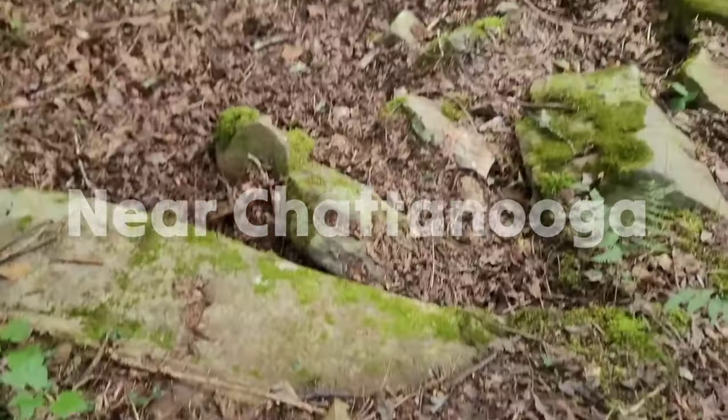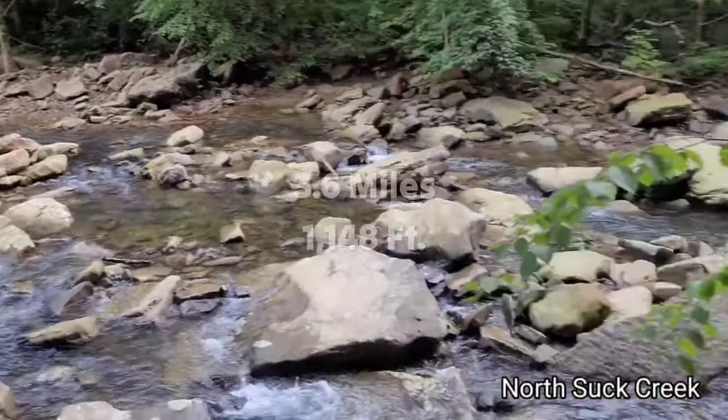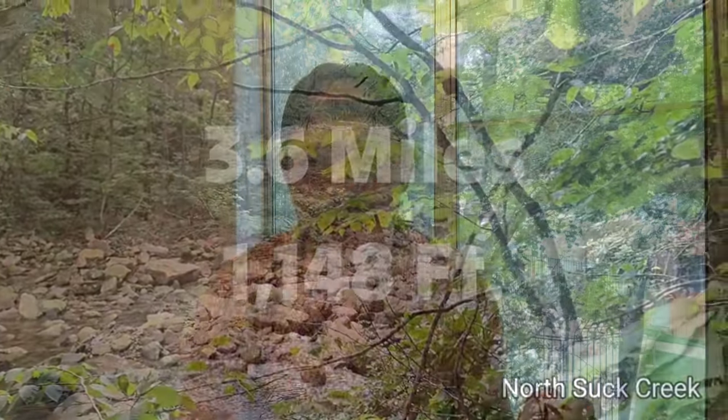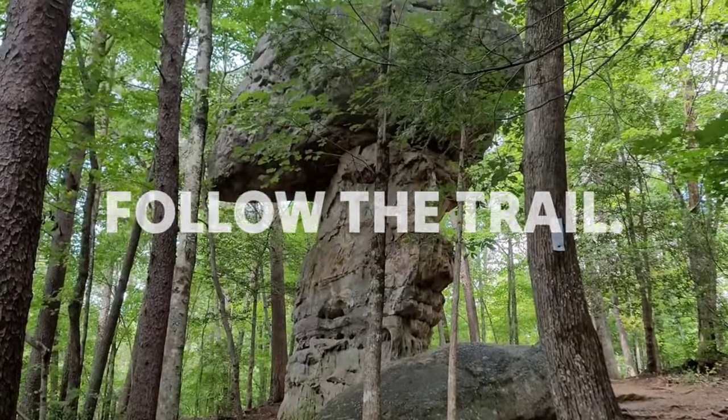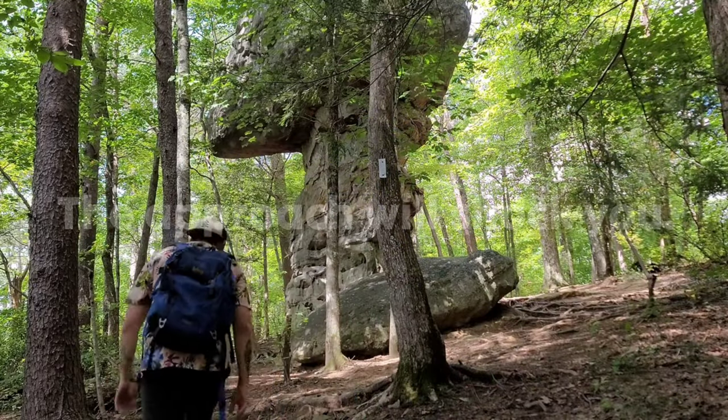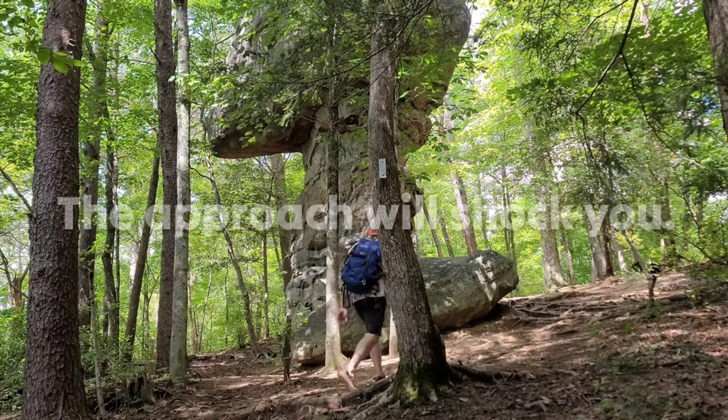Let's kick off with number 10: Mushroom Rock. Many mushroom rocks exist in the world but most of them are found in deserts and not wooded areas — that fact makes this one quite different. Located near Chattanooga, I suggest you avoid the private property trail and take the hike off Suck Creek Road. That trail is a 3.6 mile out-and-back with over 1,148 feet of elevation gain and a nice bridge over Suck Creek. Be sure to make the pit stop but don't make the mistake I did and go up a drainage ditch and break your camera. The approach to Mushroom Rock will amaze you — it's definitely bigger than the pictures.